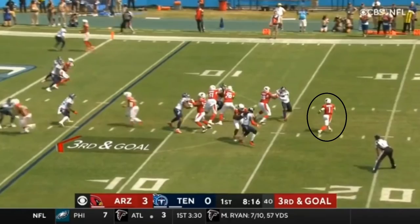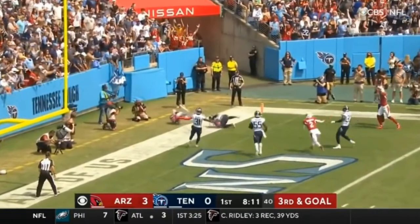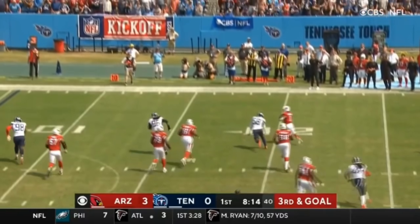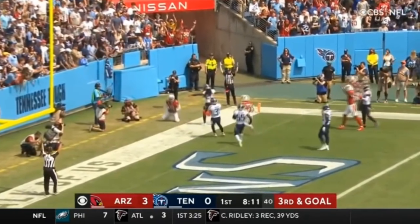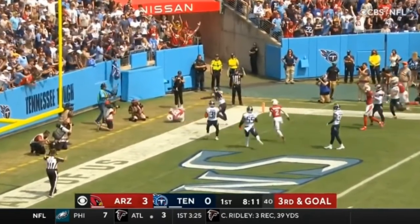Kyler put himself in trouble, but he can kind of weirdly do that because he is so good at evading pressure. Watch how he easily runs by the defender and makes this off-balance throw for a touchdown. I would probably say don't make a habit of doing that, but I'm not going to criticize somebody for throwing a touchdown — that's always been my mindset. You make something happen, I give you credit for it, and it's just an incredible feat of athleticism. Forget whether he was too far back — the athletic play itself was just awesome.